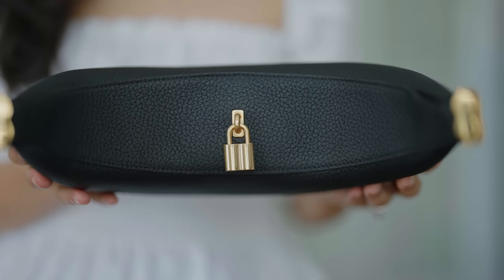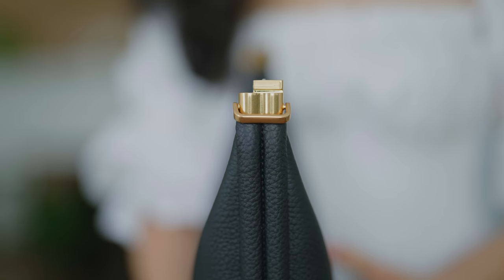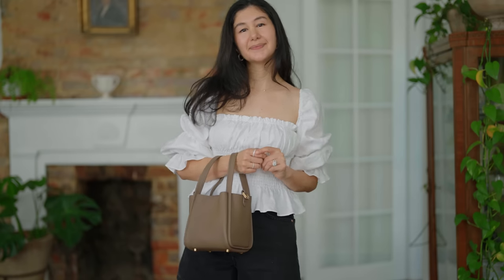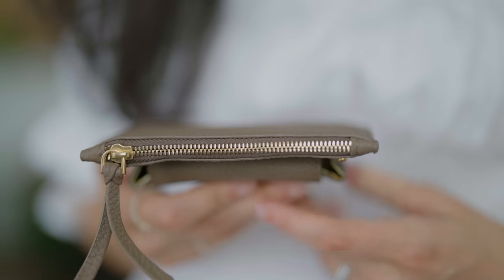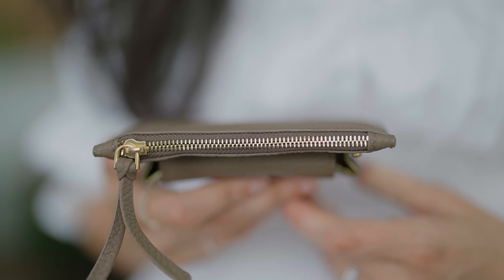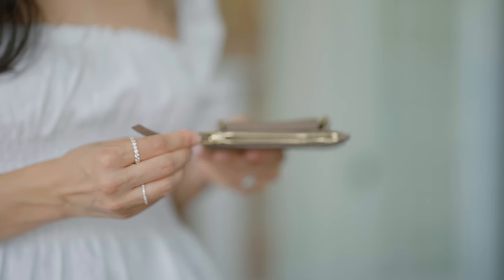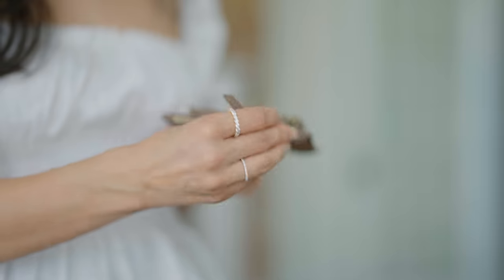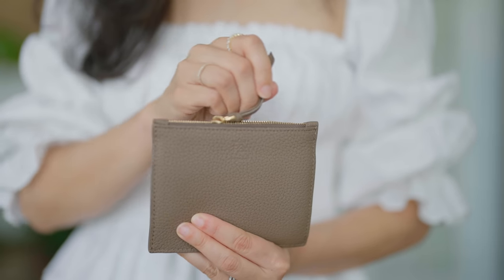Another thing to keep your eye out for is to make sure that none of the hardware has any chipping or scratching, and certainly that the finish isn't coming off. Especially if you're looking at a brand new bag, everything should look pristine and be cohesive — anywhere there's hardware, it should all look like it belongs together. One of the easiest ways to tell if the hardware is high quality is to examine the zipper. The zipper should be lined up perfectly with no gaps or weird spacing, and when you actually use it, it should function really smoothly — it shouldn't catch or snag on anything, and you should be able to open and close it very effortlessly.